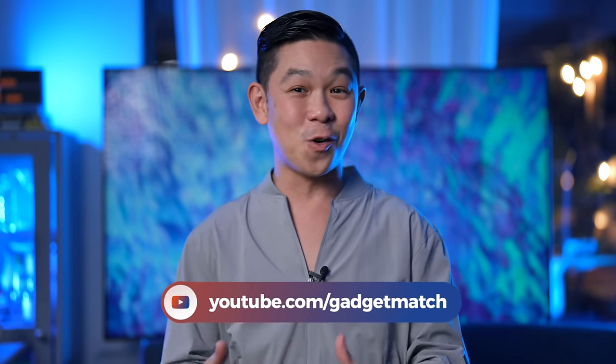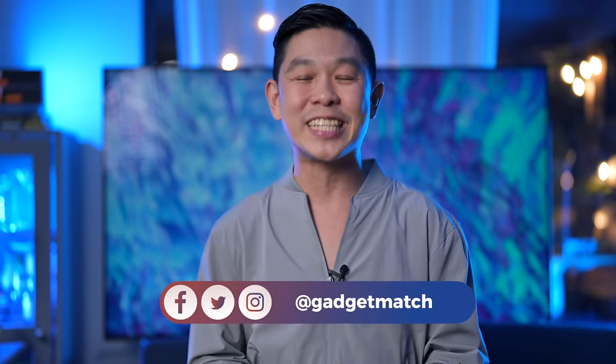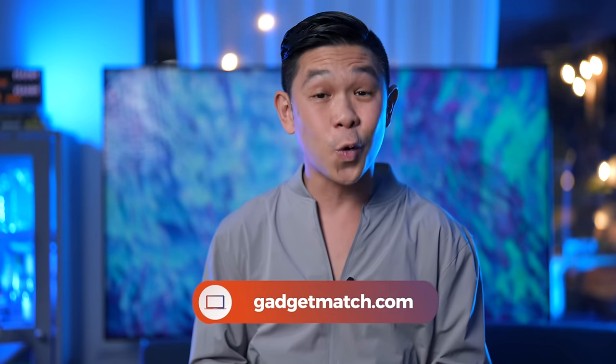And that was my Samsung Neo QLED QN90C review. If you're a fan of Samsung, make sure you're subscribed to our YouTube channel — we have Samsung Flip and Fold 5 coverage coming real soon. Hit that bell icon so you get notified as soon as we post those videos. Follow me on social media for behind-the-scenes content, and make gadgetmatch.com your daily habit. Until the next video, I'm Michael Josh. Thanks for dropping by.